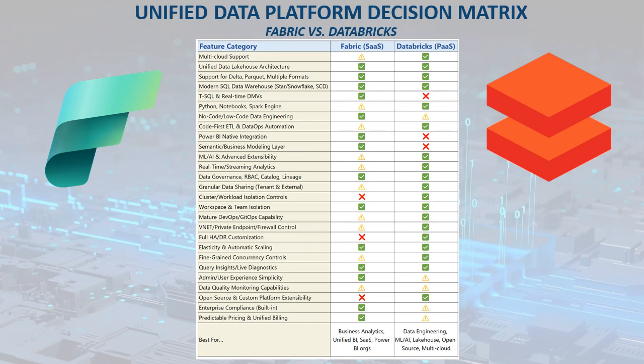Let's start with Microsoft Fabric. Choose Fabric if your organization wants a fully managed SaaS analytics platform that takes care of infrastructure for you. It's the natural choice if you've already deeply invested in Power BI or the broader Microsoft ecosystem. Fabric excels when centralized governance, user-friendly administrative experiences, and seamless business intelligence integration are top of mind.